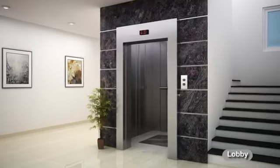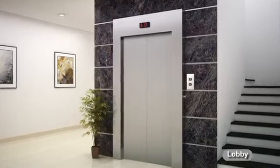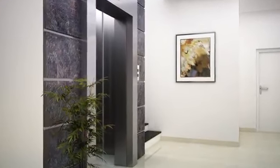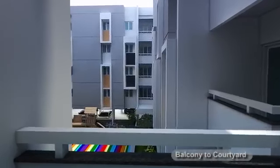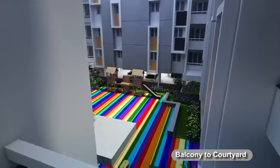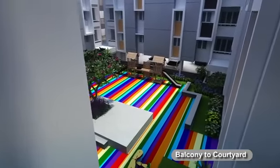The elegant lobbies are designed with an utmost focus on efficient space utilization. Casa Grand Supremus has central open courtyards to provide unparalleled views from the balconies and windows.